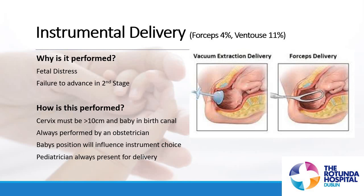Why is it performed? Two reasons. One is that baby might be showing signs of fetal distress. The second reason is failure to advance in the second stage — meaning baby is moving down through the birth canal, but not as timely as we'd like. For example, if you had been pushing for an hour and we still can't see the top of the baby's head, we would link in with an obstetrician to review.